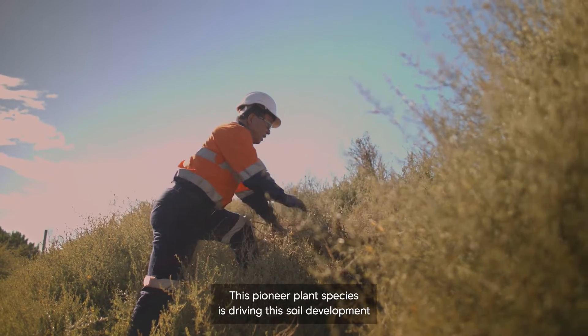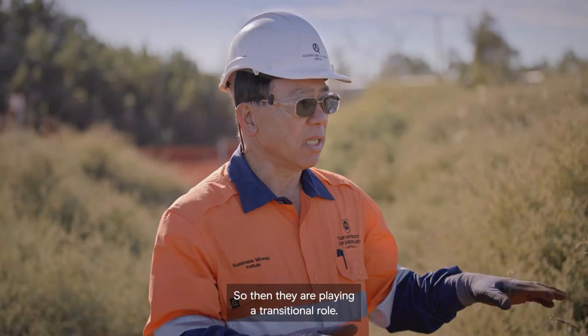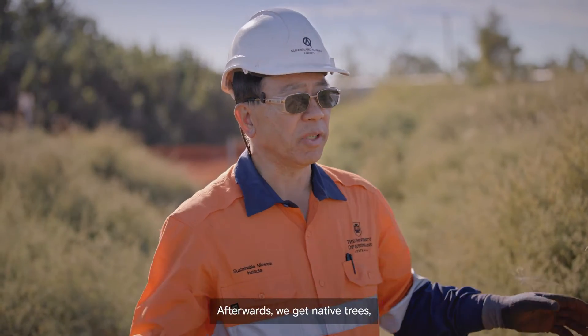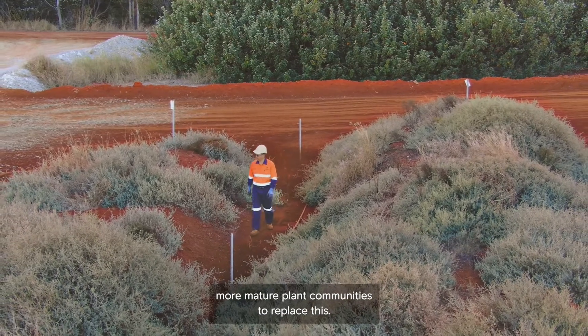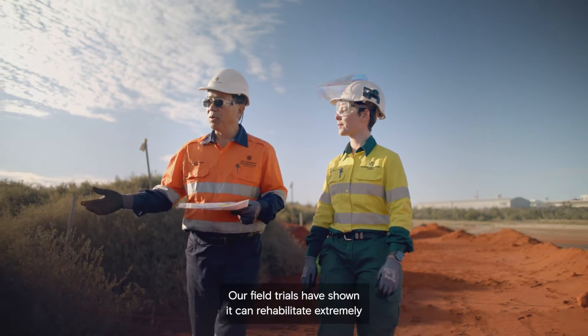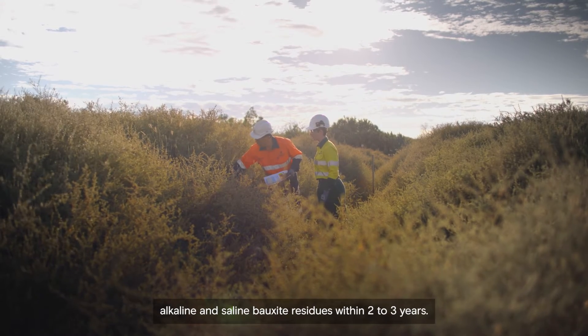These pioneer plant species drive the soil development, playing a transitional role. Afterwards, we introduce native trees and a more mature plant community to replace them.